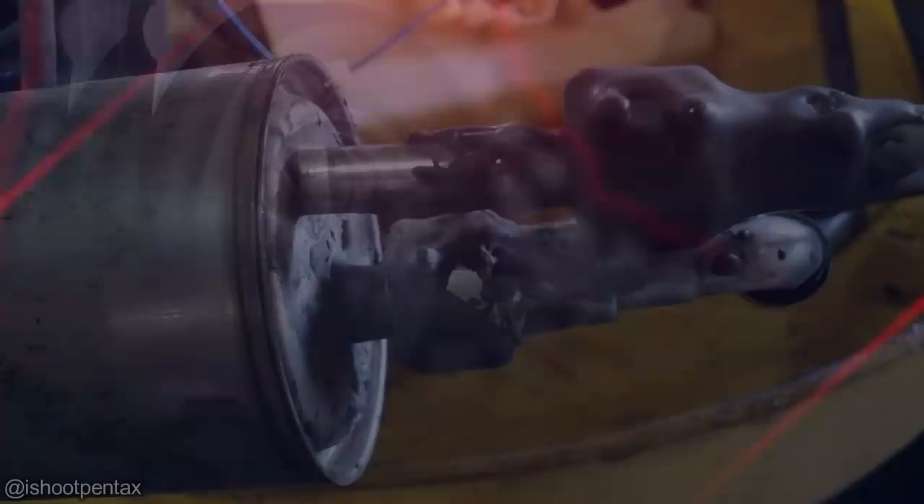A mechanic found this on a customer's vehicle when it came in for some work, and the customer declined getting a new oil pan gasket installed.